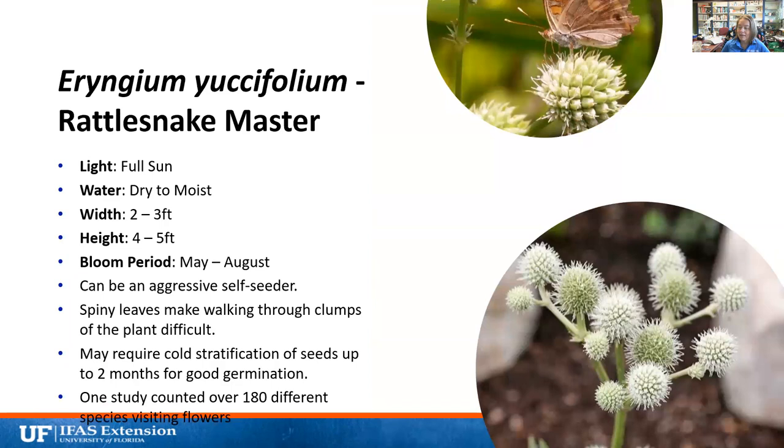Rattlesnake master is another native plant really attractive to pollinators and bees. It's a little spiny so don't put it where you'll be walking regularly. It makes a great cut flower with those little globes of white blooms that last a long time. It prefers dry to moist areas, gets two to three feet wide and four to five feet high, blooms May through August, and can be aggressive at self-seeding — you may actually be weeding them out if you get too many. For good germination you may need to cold-stratify the seeds in your fridge. Over 180 different species were found visiting the flowers of rattlesnake master.